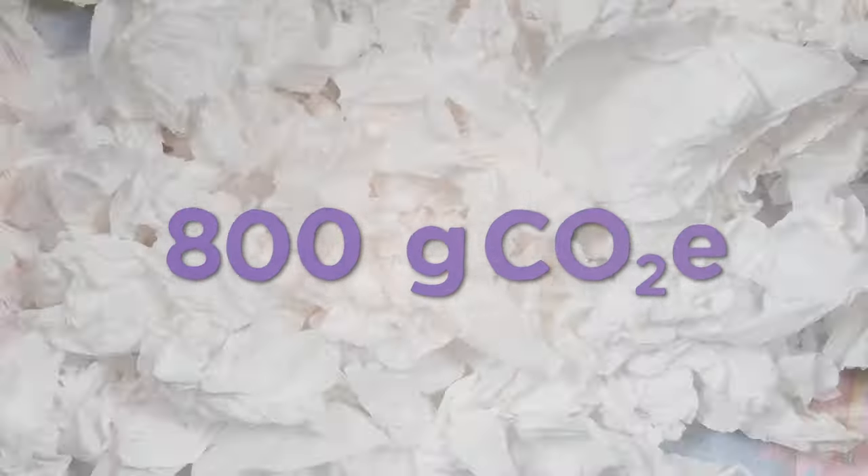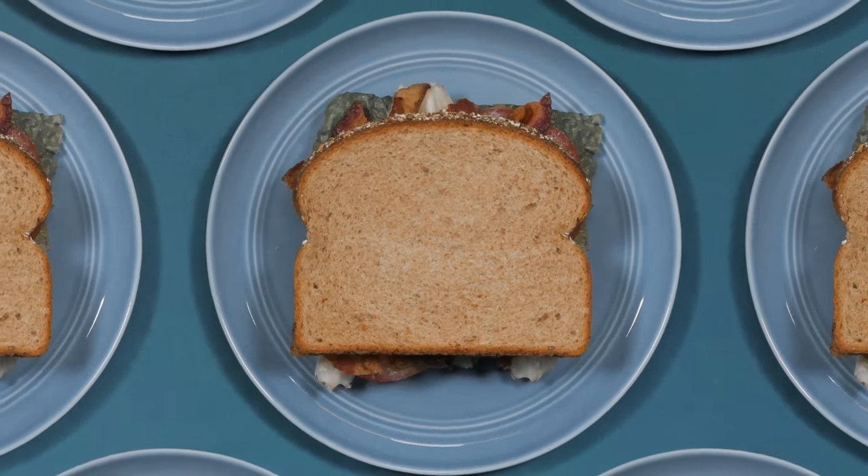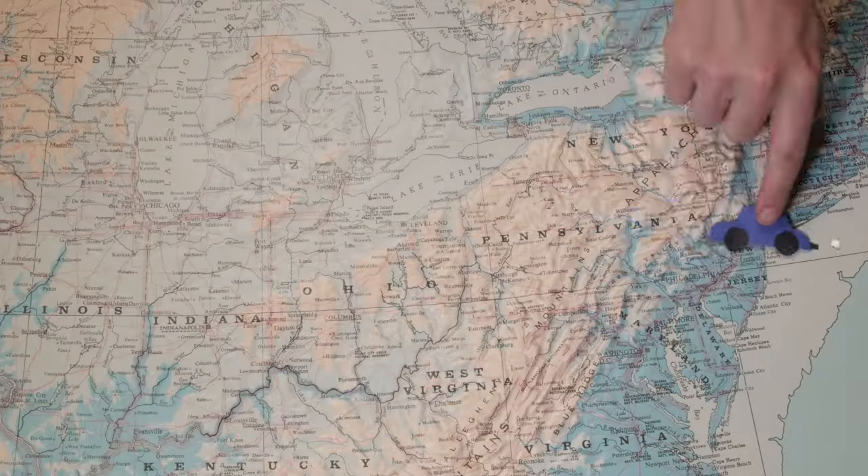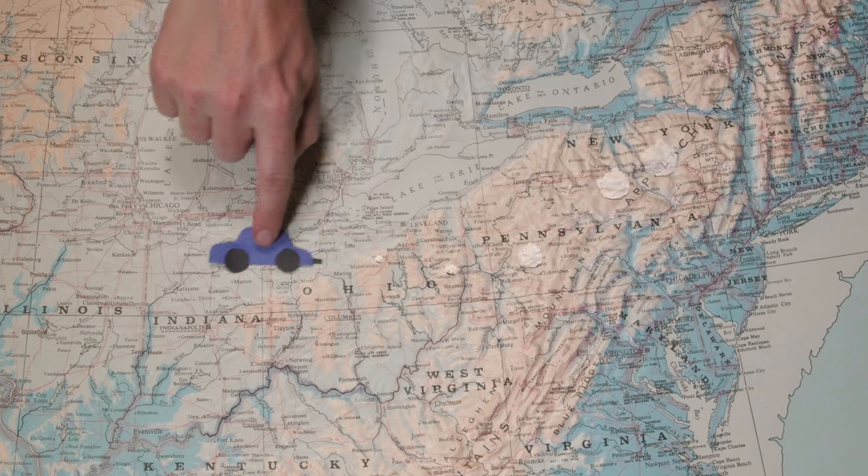To get this one sandwich, we've released 800 grams of CO2 — that's enough gas to fill a hundred gallon jugs. Eat one of these sandwiches every day for a year, and you'd release the same amount of CO2 as you would if you drove a car from New York to Chicago. It turns out this simple sandwich isn't so simple. Of course, nothing is.